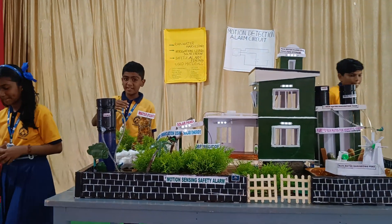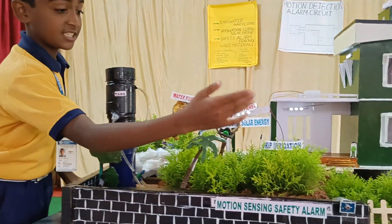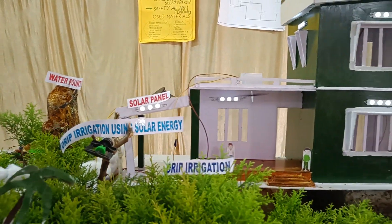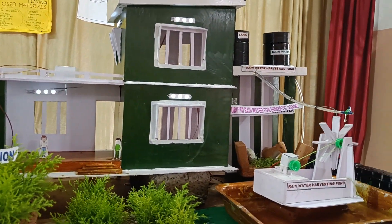Our project is an eco-friendly project. This project contains a motion-sensing safety alarm, drip irrigation using a solar panel, and producing electricity by using rainwater harvesting.